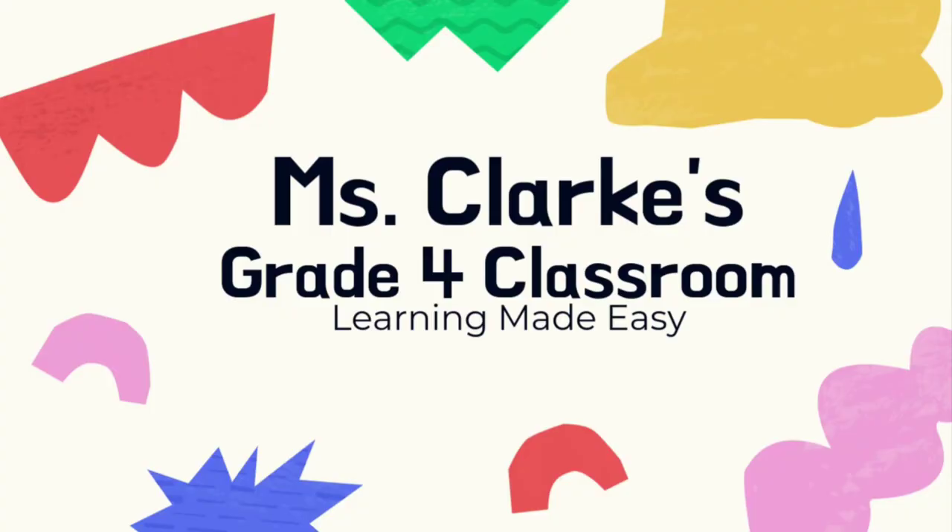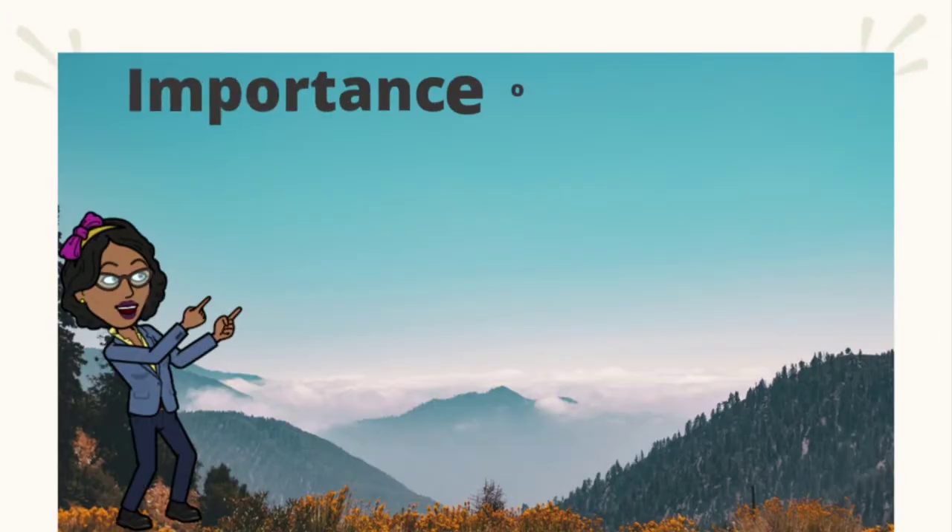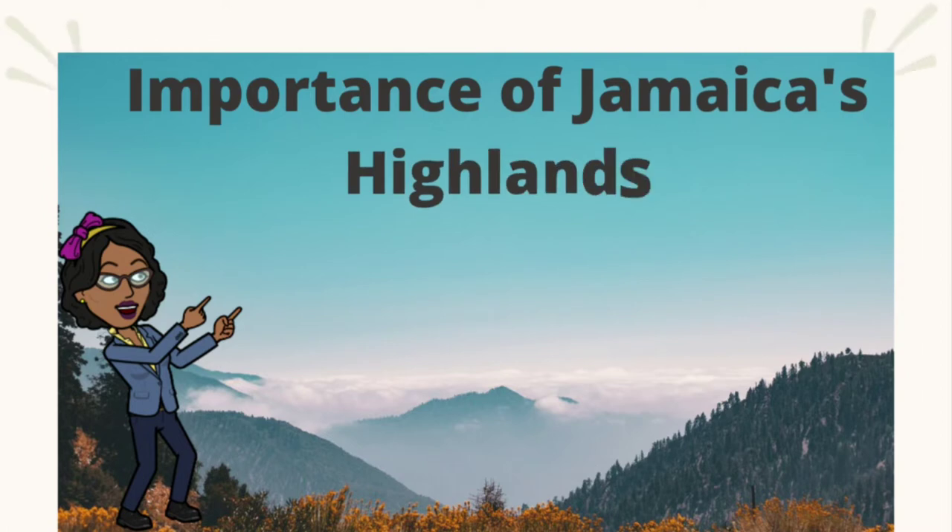Welcome boys and girls to another class with me, your teacher Miss Clark. In today's lesson we will be looking at the importance of Jamaica's highlands.